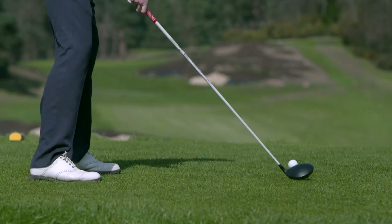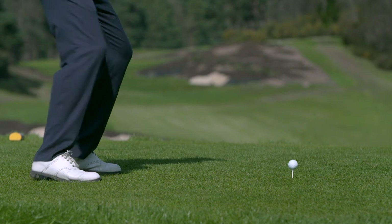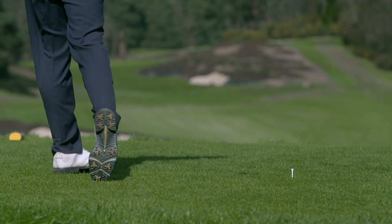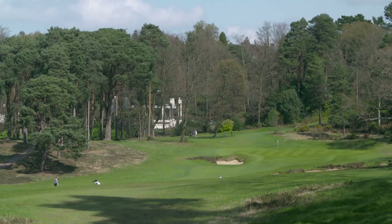A golf course is a living creature — plants grow, people play golf, they dig up the turf with their clubs, it changes all the time. In particular, the trees obviously have grown a vast amount over a hundred years. When we look at the old aerials it's very clear that the sand bunkers have shrunk pretty dramatically. Colt built very large bunkers here which matches the scale of the landscape.